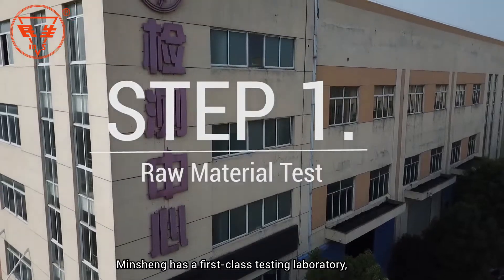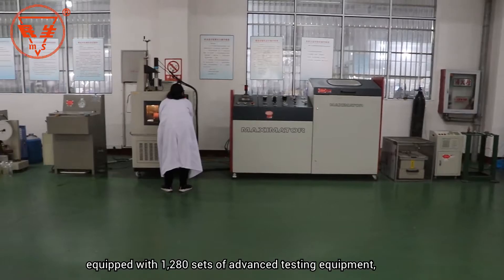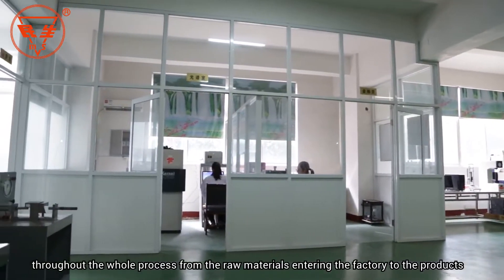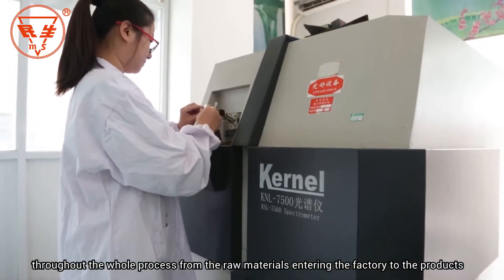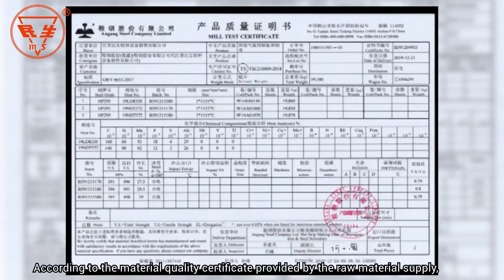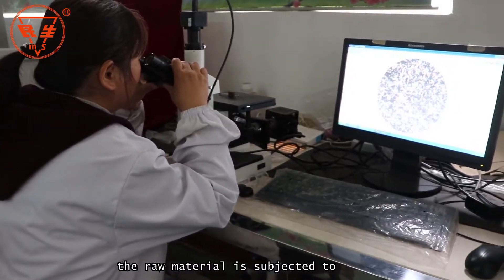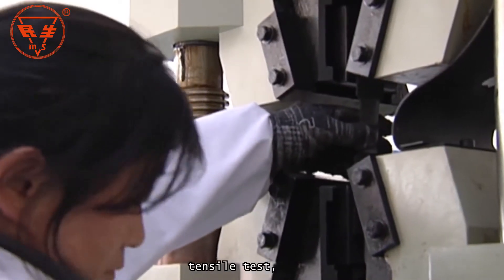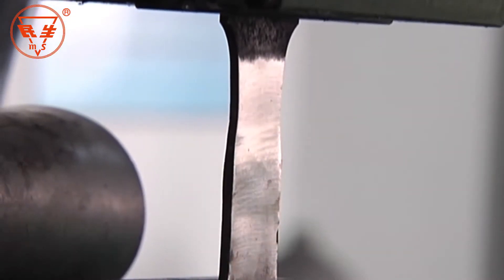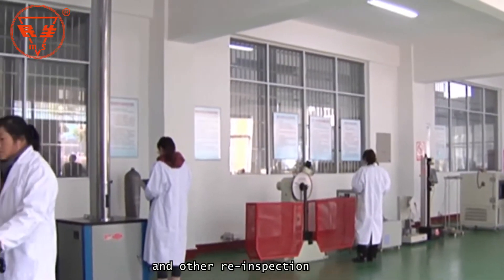Mincheng has a first-class testing laboratory equipped with 1,280 sets of advanced testing equipment, which strictly tests and controls the quality of products throughout the whole process — from raw materials entering the factory to products leaving the factory. According to the Material Quality Certificate provided by the raw material supplier, the raw material is subjected to chemical element composition analysis, mechanical performance test, tensile test, drop hammer impact test, bending test, and other re-inspection.